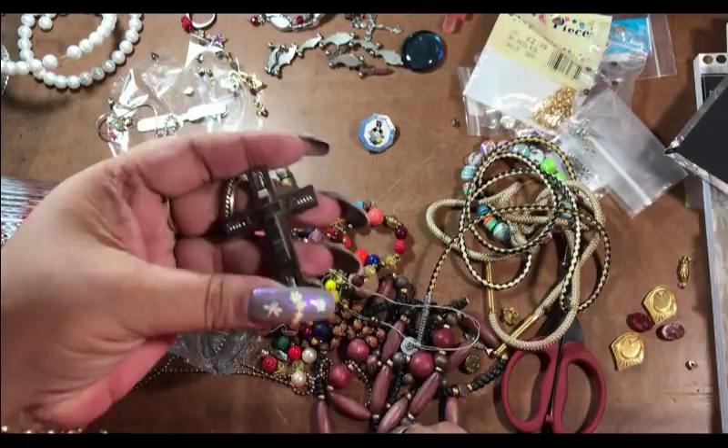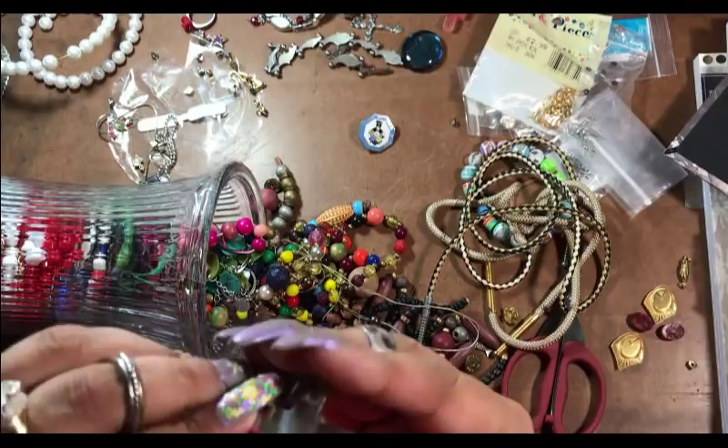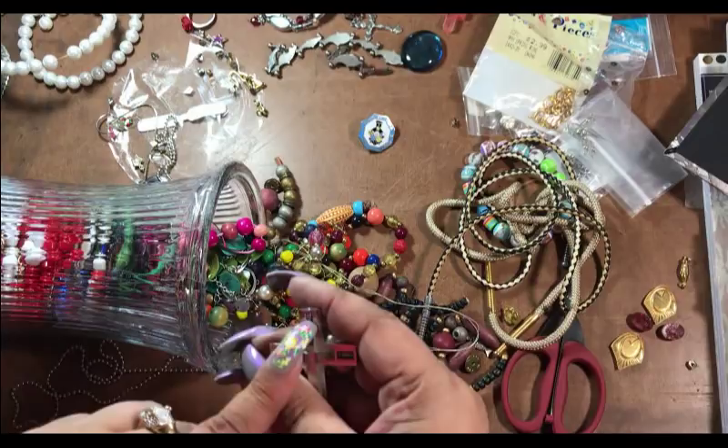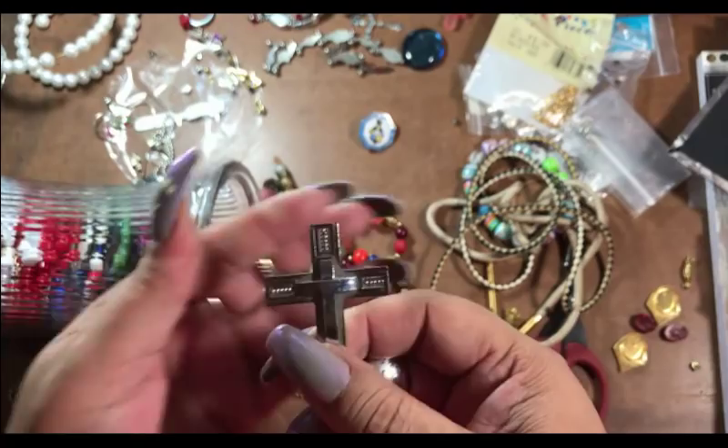Oh hey, look at this cross — how neat is that! It says stainless steel. I bet a guy would like that. You can't really hang anything from it, or maybe you could put a loop in there. Oh my goodness, those little beads move inside of there — like the Chinese bead counters where you count. Wow.